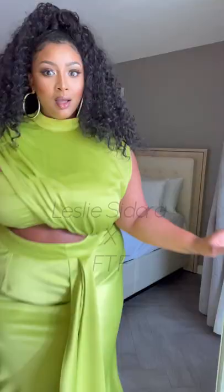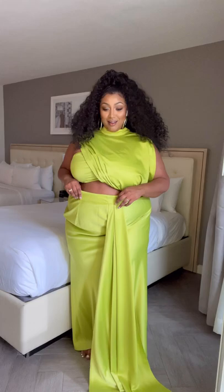I think I'm gonna sleep in this! All right guys, look at this top. Y'all, I love this so much.